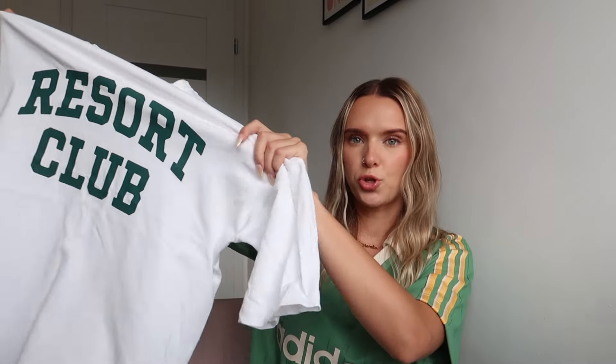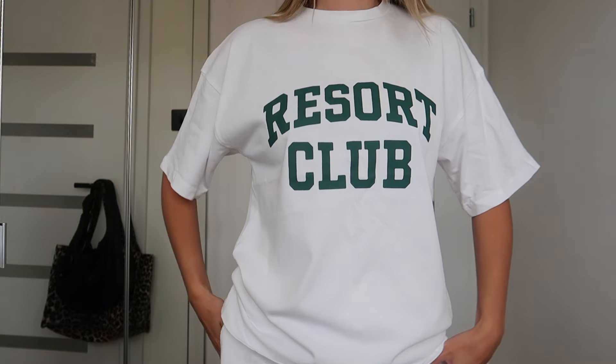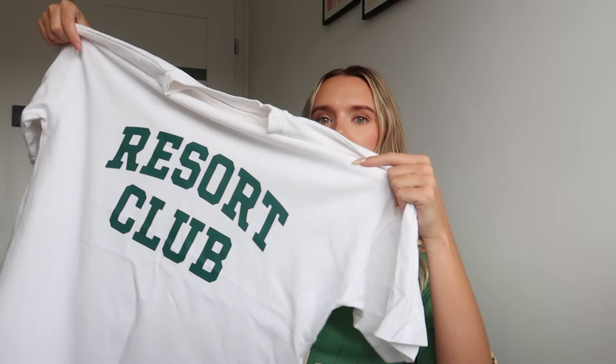I'm going to start with ASOS first and the first item I picked up is just this oversized tee from Forefront Reckless. It just says Resort Club. It's just super oversized and the material is so good. Forefront Reckless has become my favourite place to get oversized tees from because they're so good quality, they've got so many different designs and they just fit so well. I got this in size extra small and it's literally the perfect oversized fit. I just really like the design — I thought it was very fitting for holiday.